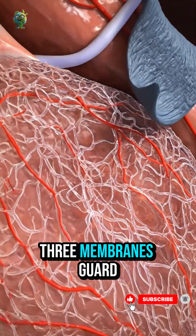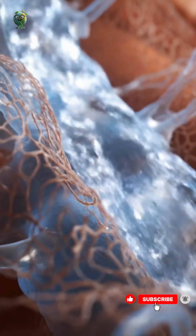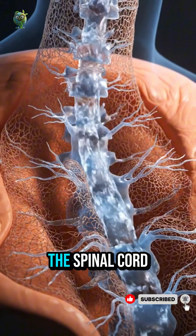Three membranes guard the spinal cord: dura, arachnoid, and pia mater. Within these layers flows cerebrospinal fluid, cushioning and nourishing the spinal cord.